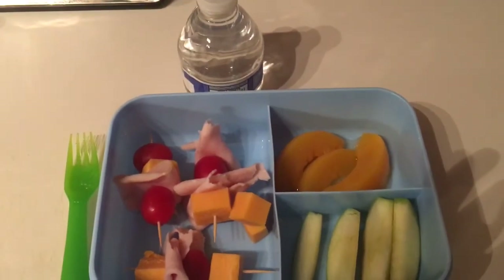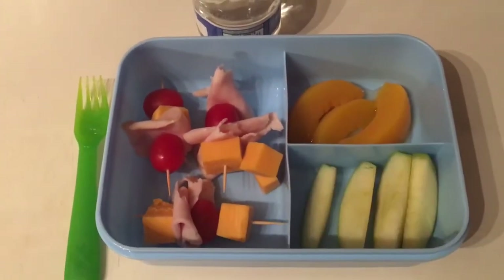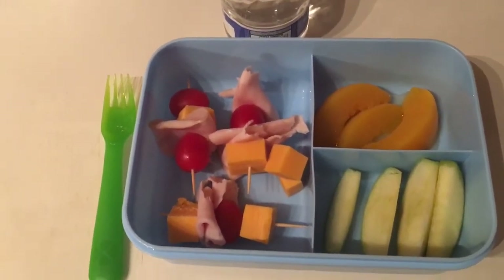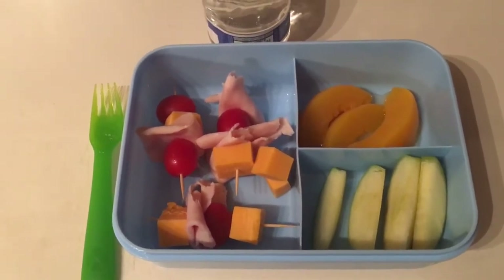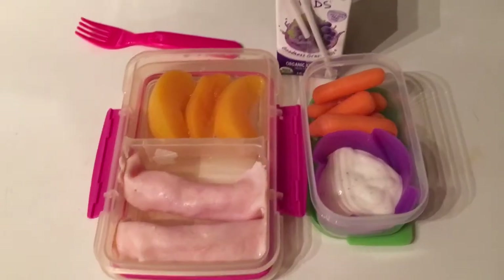Hello everyone, it's Heather and I'm back with another week of what's in my lunchbox. This is my daughter's lunch for today — she's having turkey and cheese and tomato kabobs, peaches and apple slices, and a bottle of water.